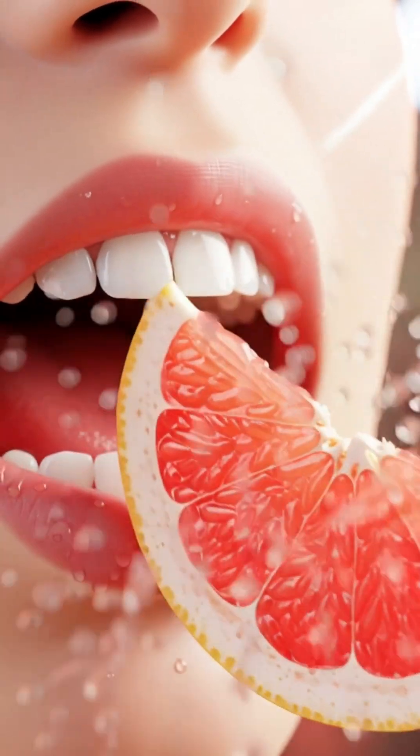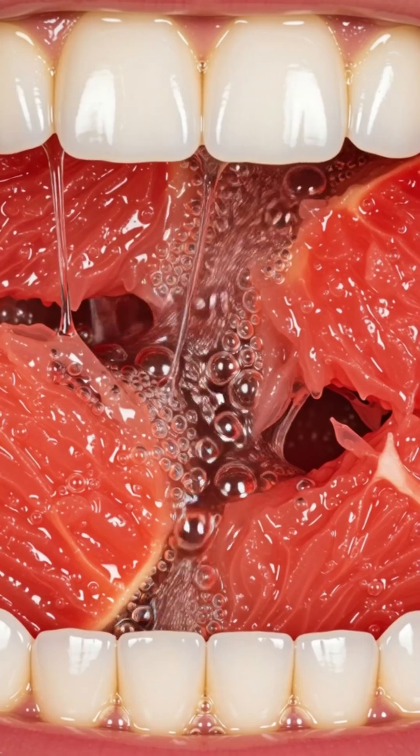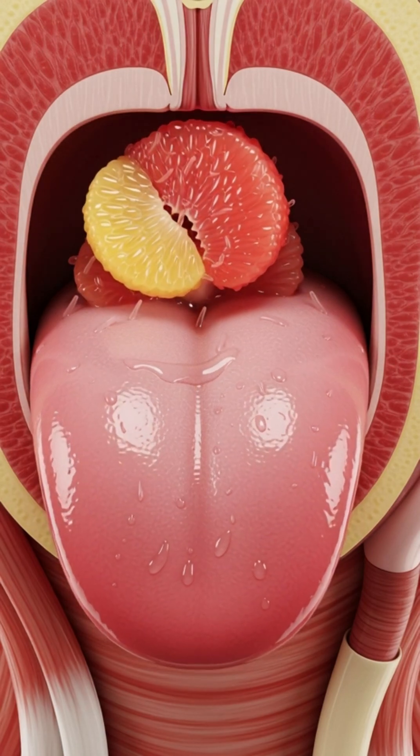When you take your first juicy bite of a fresh grapefruit, enzymes in your saliva immediately begin breaking down its bright citrus fibers and natural sugars, releasing tangy flavors while amylase starts softening the pulp.